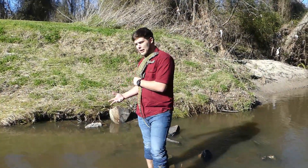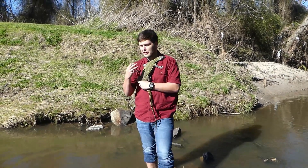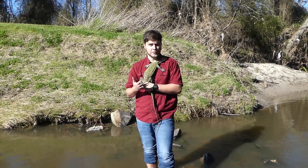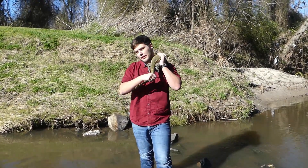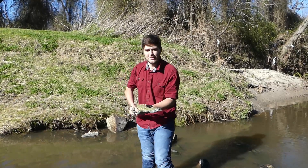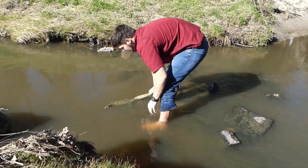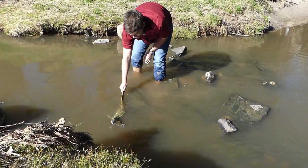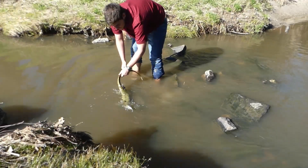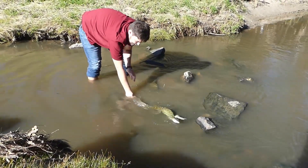I came out here to this creek to show you how he can swim. If I just let him go on his own, I'd probably lose him, so instead I'm going to hold on to his tail and get some nice footage of him swimming. As you can see, he moves his legs and presses them up against his body, and then he uses this giant tail as a paddle.